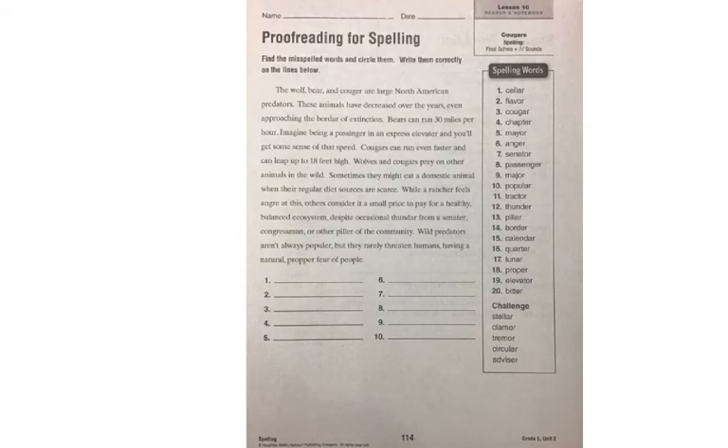Page 114 is your regular weekly proofreading for spelling, where you're identifying words from your basic word list — the first 20 — that are spelled incorrectly within the paragraph. Same thing that you've done every week.